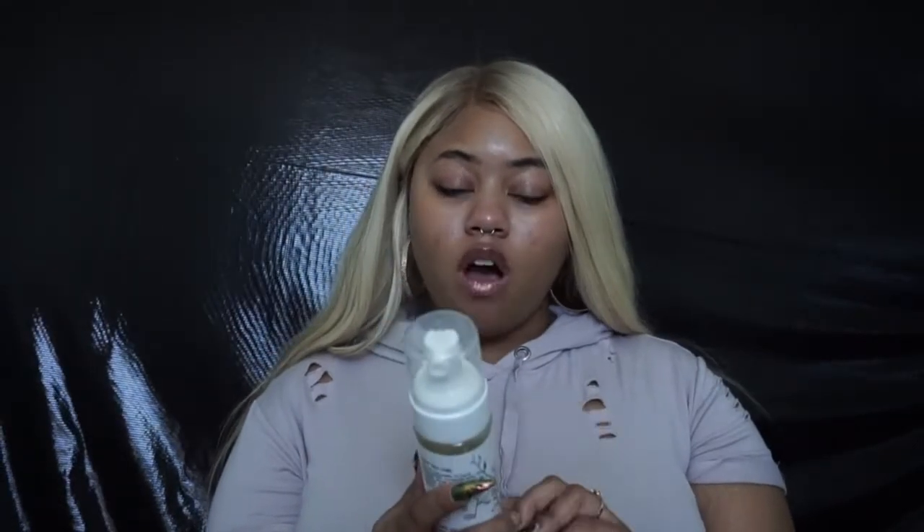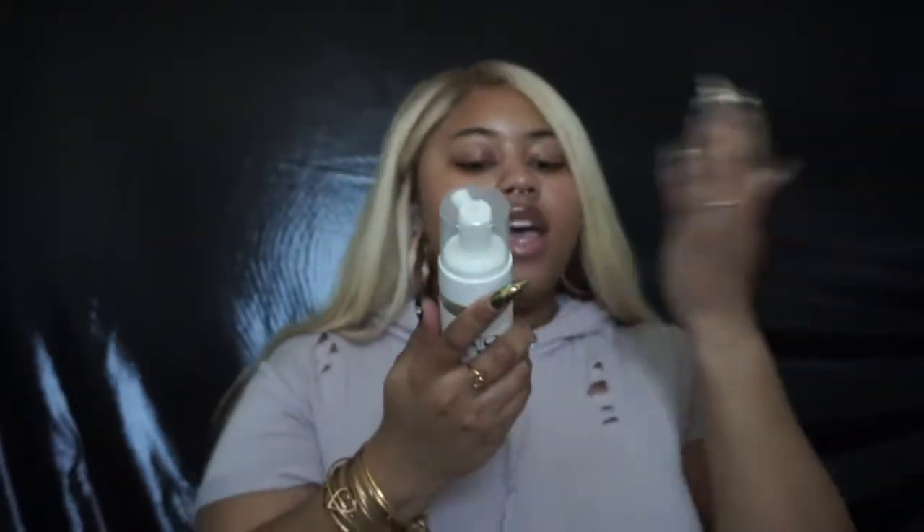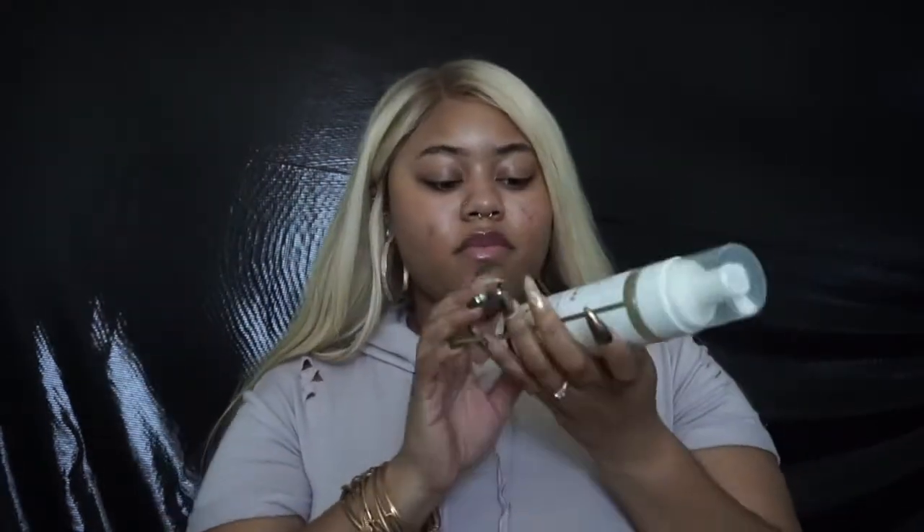I wash my face in the morning with the Nolah Skin Sensuals Clarifying Face Wash. This stuff is amazing — it's this baby right here. You just take two pumps of cleanser and massage it into your face. It comes out as foam. I love this stuff. I actually have a code with Nolah Skin Sensuals, so that will be listed in the description box below.